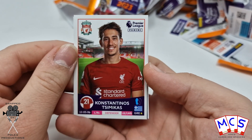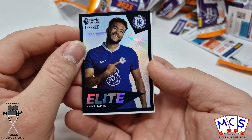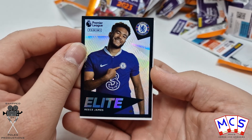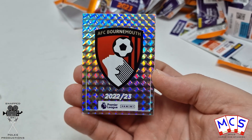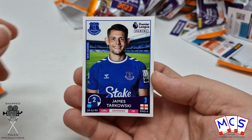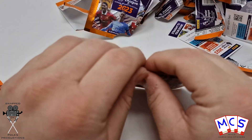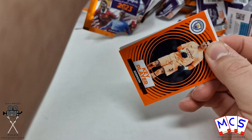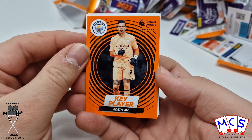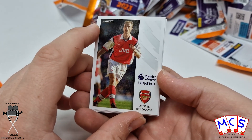And goodness gracious me — another Elite, this time it's Rhys James. That takes us up to five for this video. And another legend, this time Dennis Bergkamp.